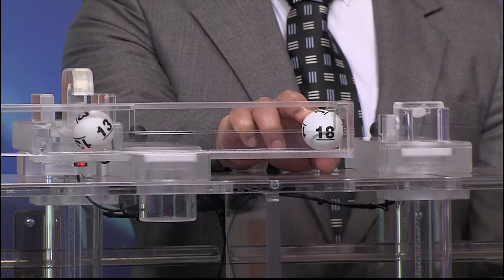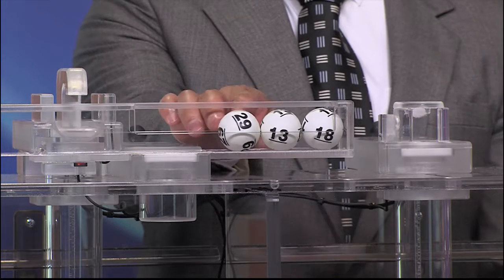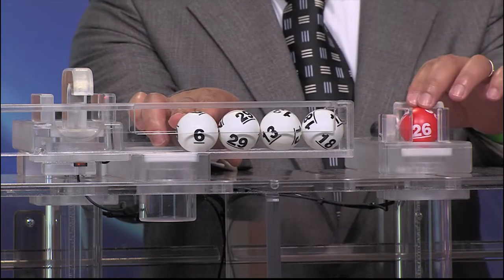And our numbers start with 18. Next is 13. Then 29. And 6. And our bonus ball tonight is 26.